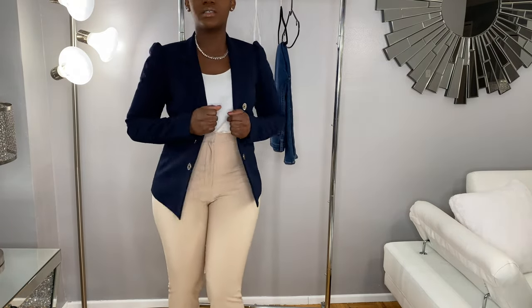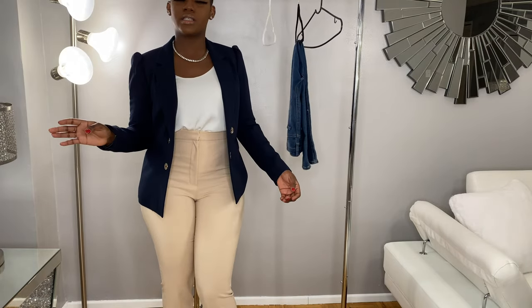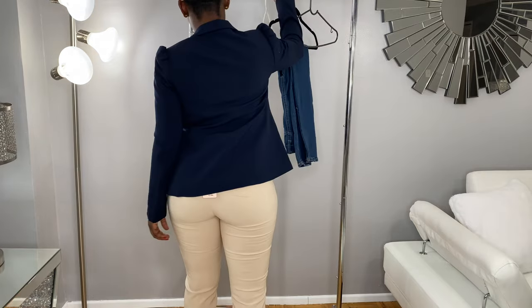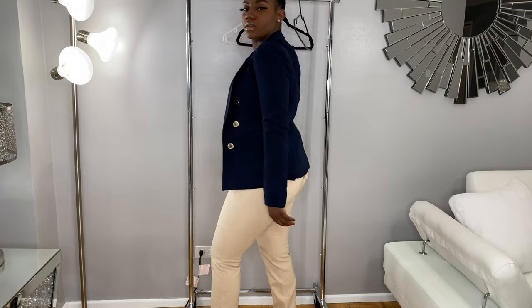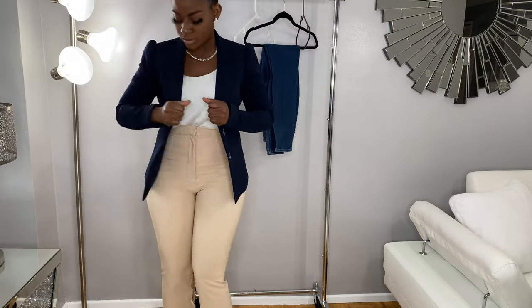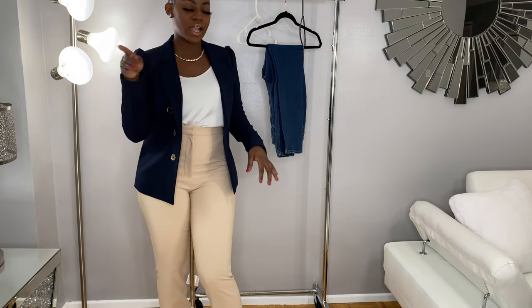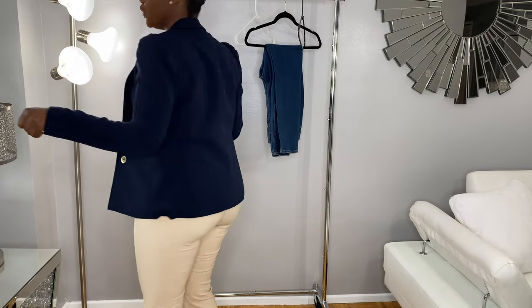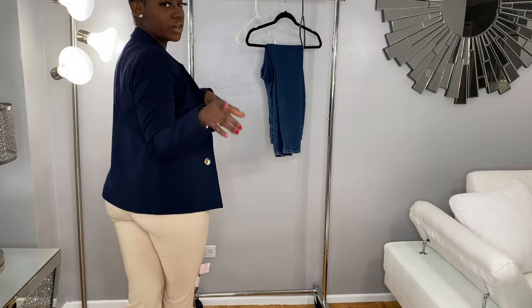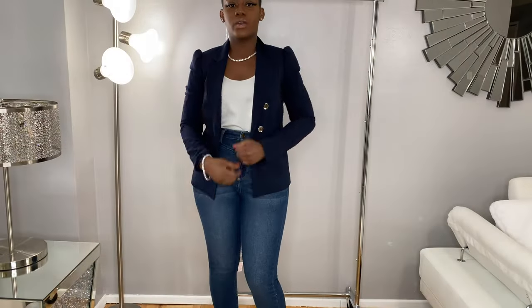This is a perfect wear — you could mix it up, whether you want to wear it with jeans. I'm also going to try it on with the jeans so you guys can see. Nice little casual wear on this. This is very cute, I really do love this. Give me a minute — okay guys, so this is it with the jeans. Very cute, I love this, guys!